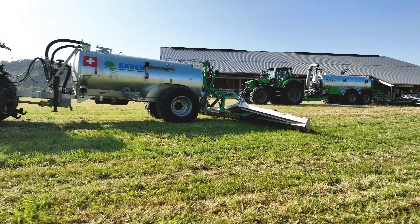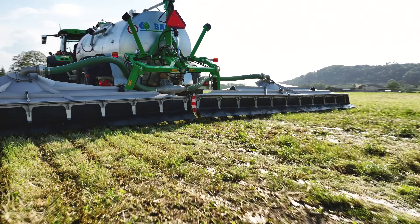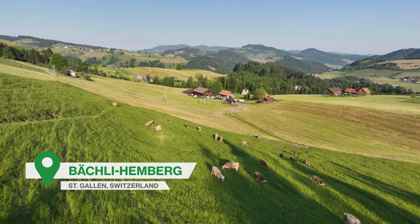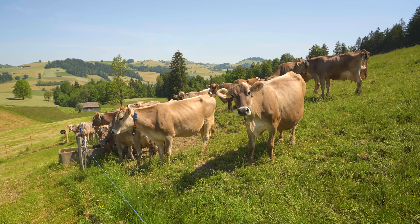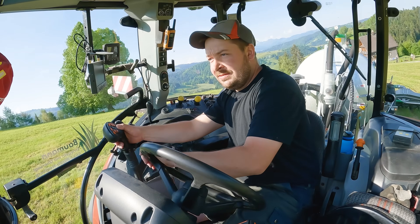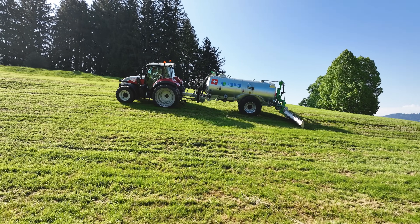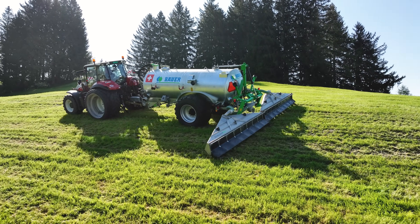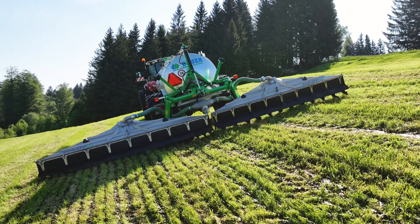Critical voices will rightly ask whether the Schleppfix works on slopes too. To get to the bottom of this question, we changed location to a dairy farm in the mountains — the Bauman family farm in Beckley — which provided ideal terrain for our test. Twin tractor wheels are a must here, as is an experienced driver. Our man for this job is farmer Christoph Bauman himself. With every run, he takes in a bit more of the slope, and the spreading is a success — our recordings are proof of this.